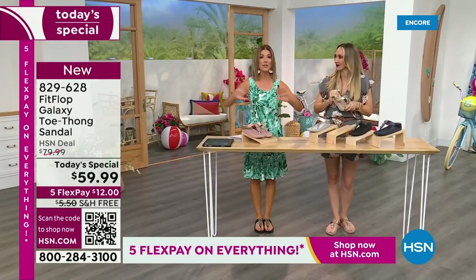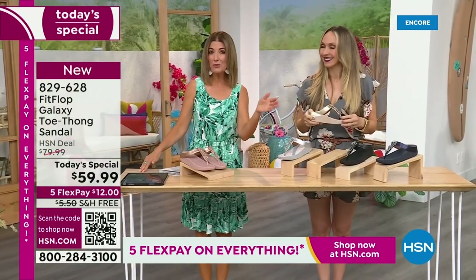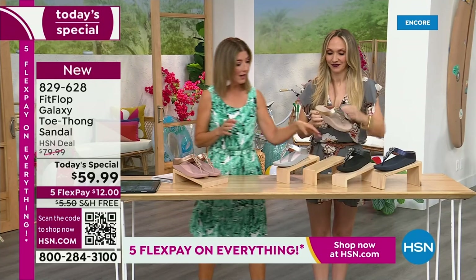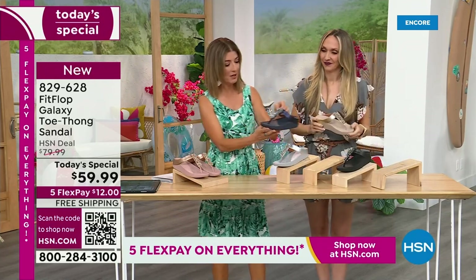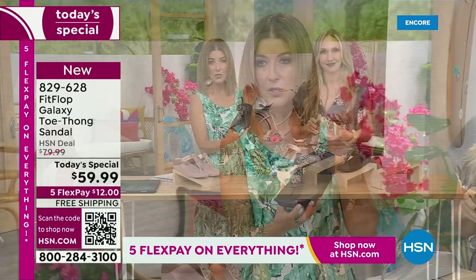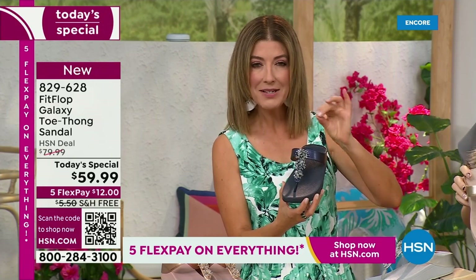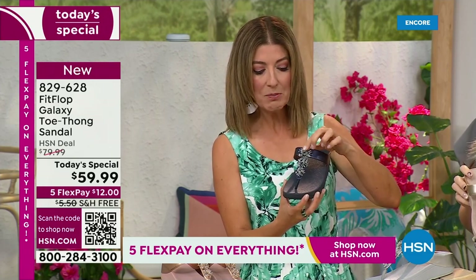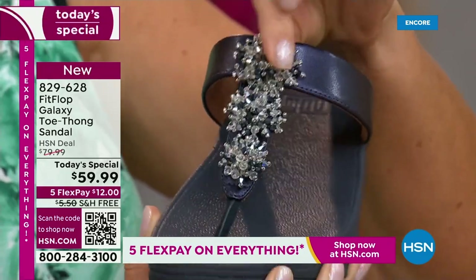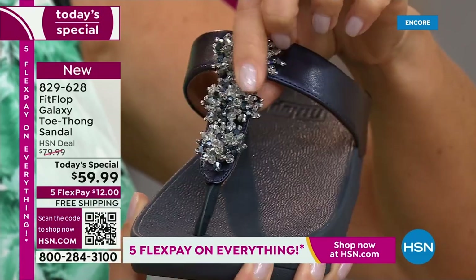Right now we have all the colors and all the sizes — by morning that will not be the case. For $12 a month, this might be the best time to shop Fit Flop. We're going to give you a closeup on these gemstones — I've never seen this kind of detailed look. They're sort of that wonderful faceted crystal, beautiful stones. They have almost like a little cluster effect. They look like fireworks, which is so appropriate because I'm actually going up to Michigan to spend time with family for the 4th of July.